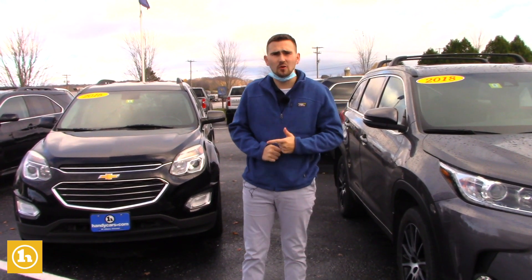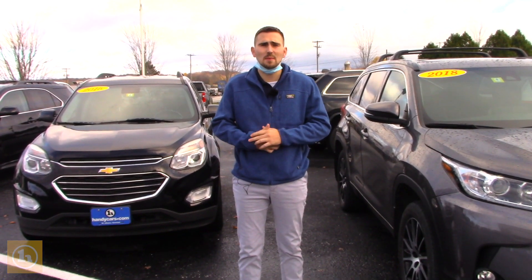When you do buy a new pre-owned vehicle from us, you do get a free year of HandyCare — it's about $300 worth of maintenance. You get an oil change for free, a tire rotation for free, and a Vermont state inspection for free.